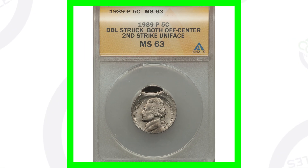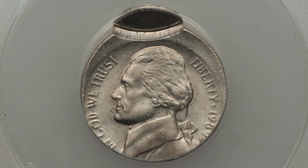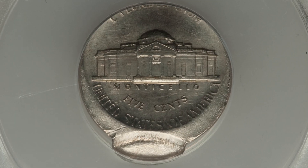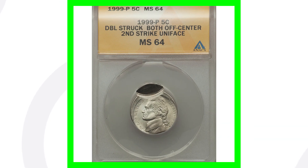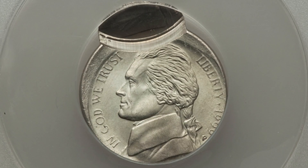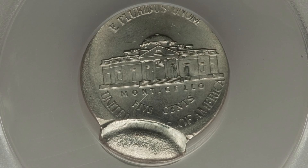Next up is a lot of two coins sold together. We have a 1989 P and a 1999 nickel — both double struck, both off center with the second strike uniface. The 1989 P is graded Mint State 63 by ANACS. Both coins sold together for $79.